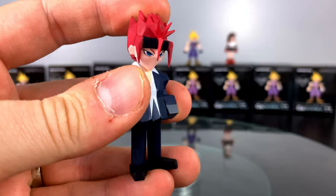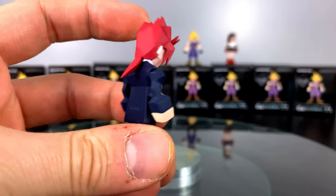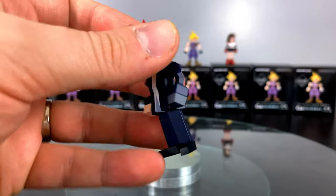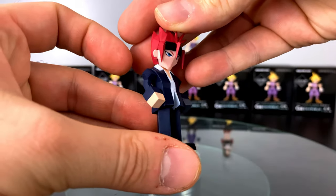Reno coming in looking as BA as ever in that slick suit. It's incredible that for only two and a half inches tall, these figures did pack in all the details that you remember them having in the game.